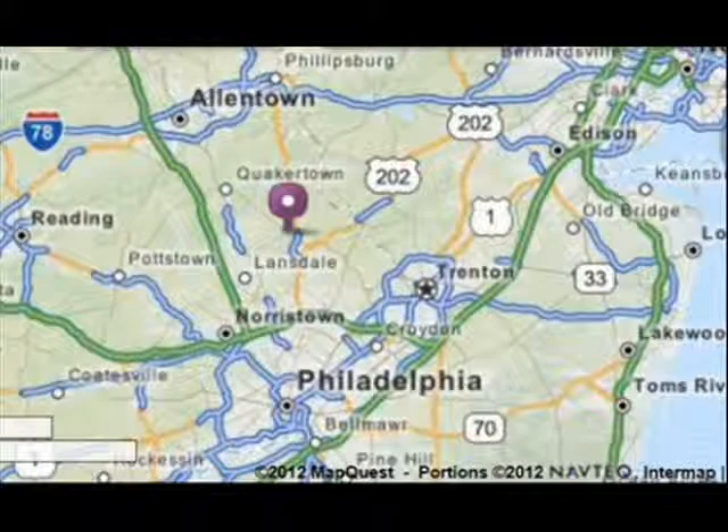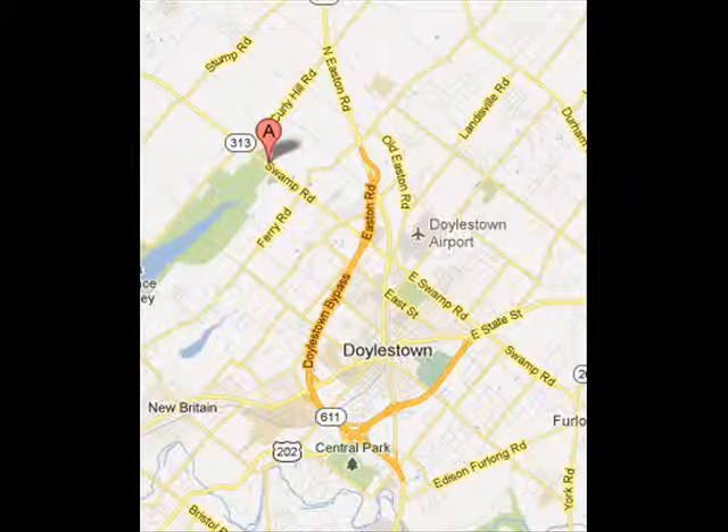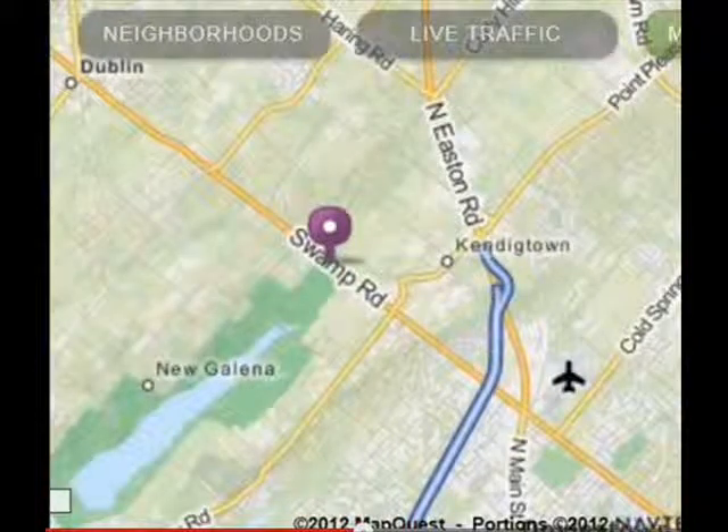Highland Hill Farm is about 30 minutes north of Philadelphia. Come up 611 to Doylestown, take the Doylestown bypass around Doylestown, get off at 313. Turn left onto 313 and we're approximately one mile on the right.